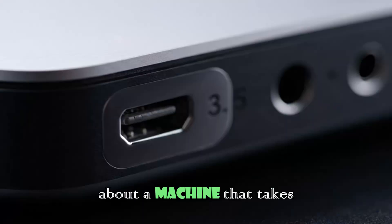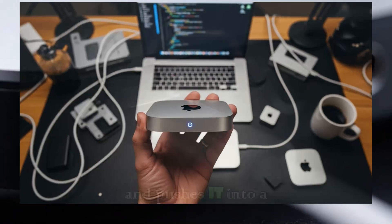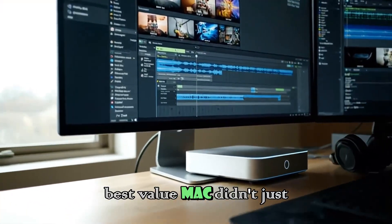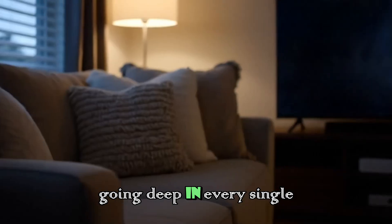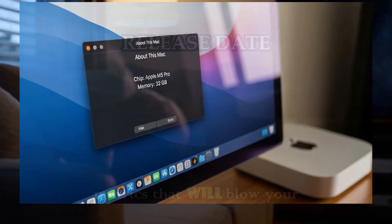We are talking about a machine that takes the already legendary status of the Mac Mini and pushes it into a territory we didn't think was possible for a computer of this size. The best value Mac didn't just get better — it got completely reinvented under the hood. Today we are going deep into every single detail, from the release date to the raw power metrics that will blow your mind.